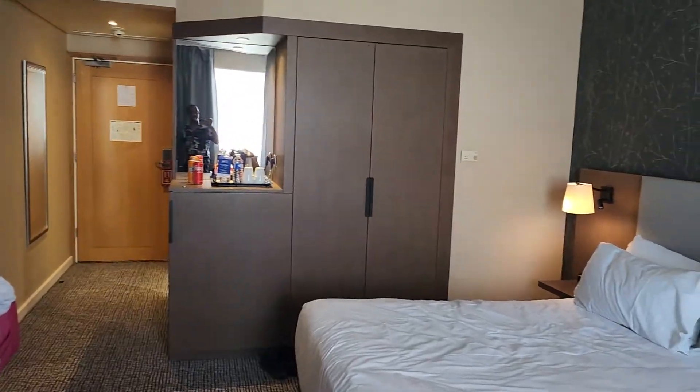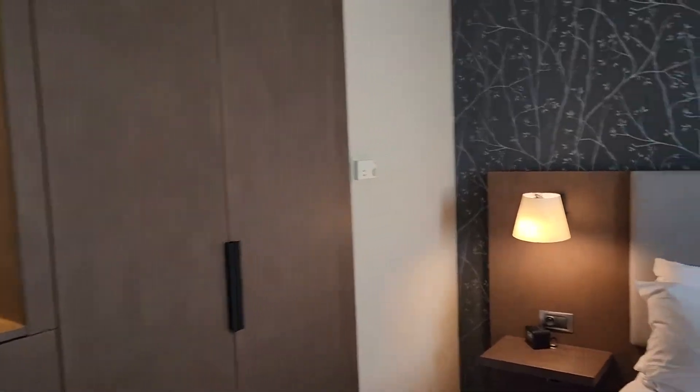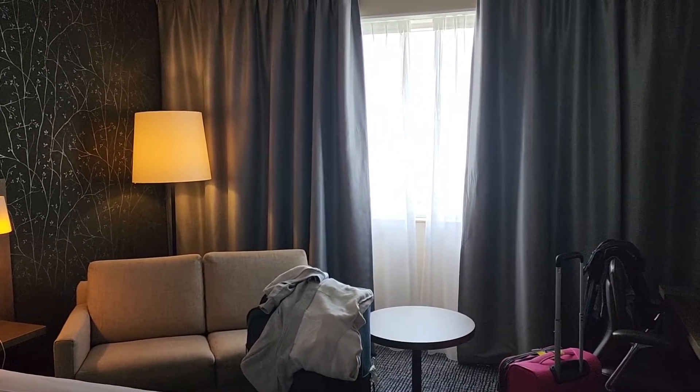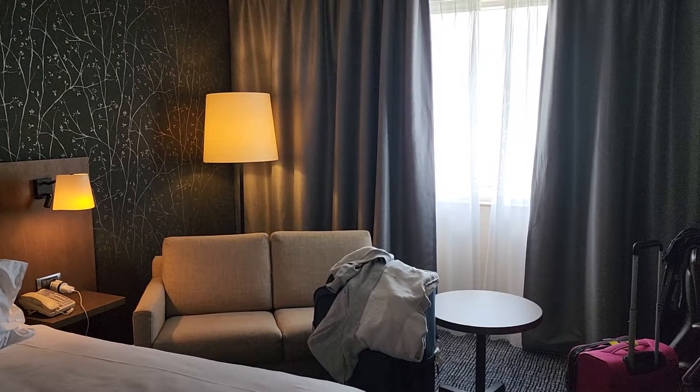So what I'm going to do now is show y'all how you can spend a 24-hour layover in Paris, especially if you've never been here before. So if you're connecting through Paris to go back home, I'm going to tell you what you can do to spend that time. Stay tuned.